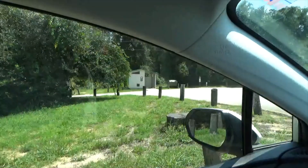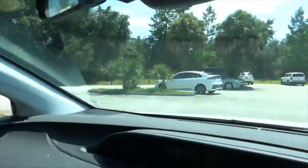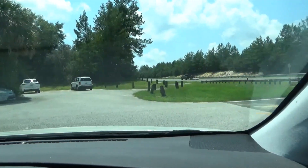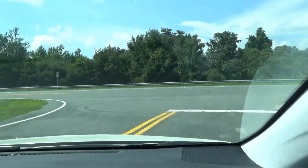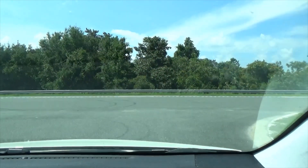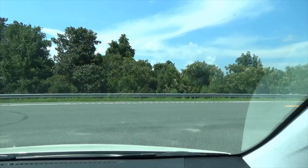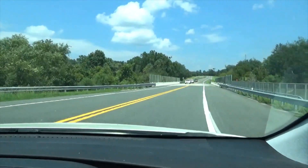There's your restroom if you need one. I do not see a sign that tells you what this is called though. All right, that's it — we're headed back into the Ocala National Forest now, for many miles of nothing but woods.